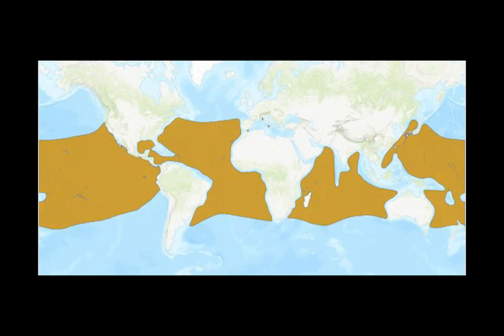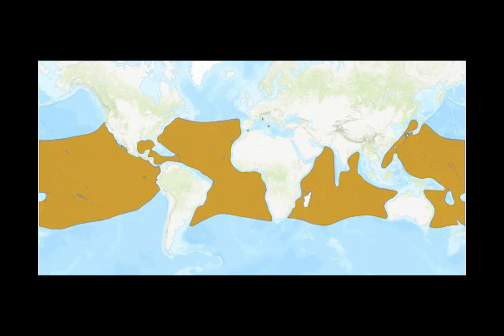These fish are endemic to the tropical and subtropical waters of the Atlantic, Indian, and Pacific Oceans. They can be found in the waters of many countries — so we'll be going through each ocean individually.